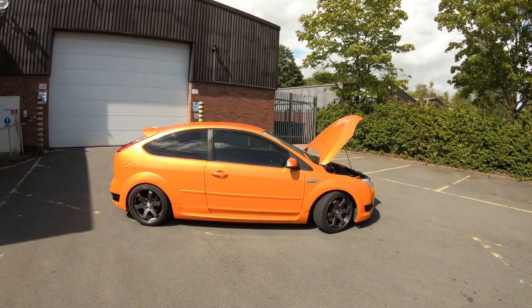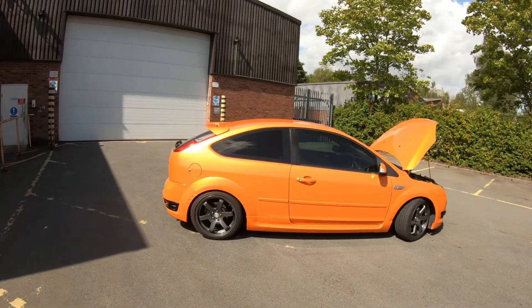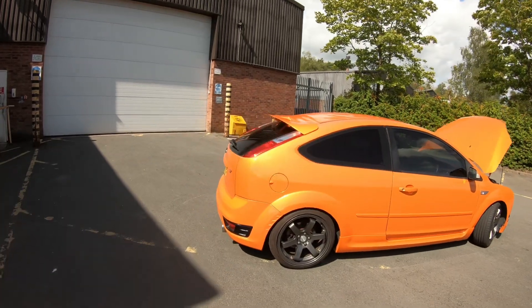So there you have it guys — it's a Ford Focus ST. Yes, like I said, I've had two of these before.